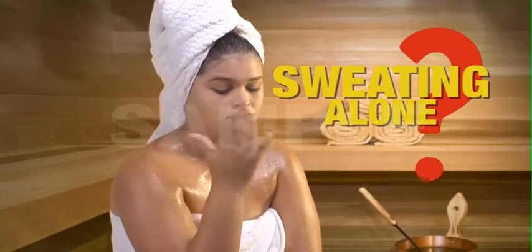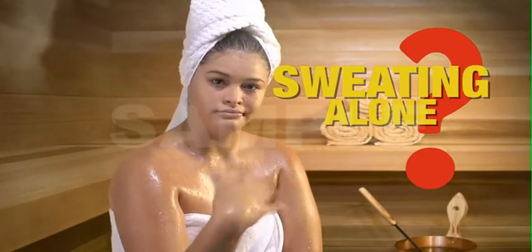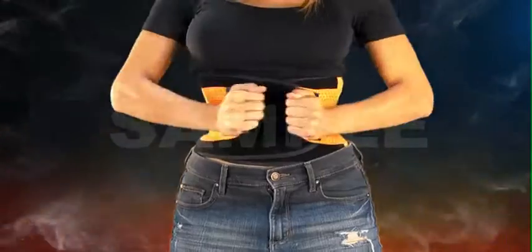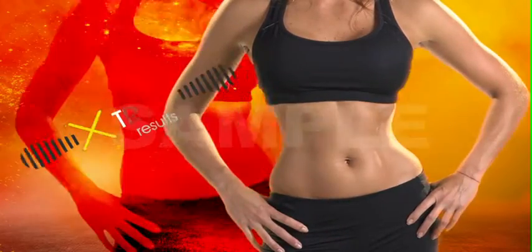Let's face it, sweating alone will not get you the body you desire. Introducing Xtreme Power Belt. The gentle compression not only shapes you, it also helps you burn stubborn fat through sweating. The perfect combination for extreme results.